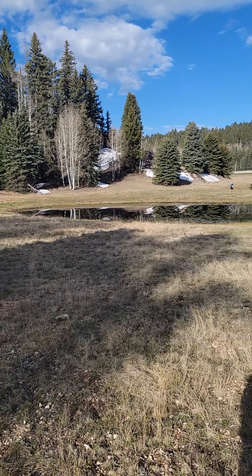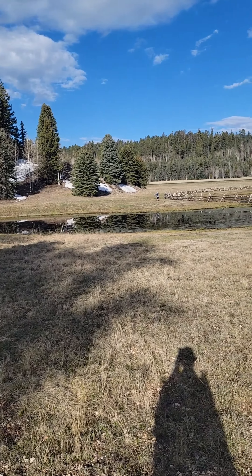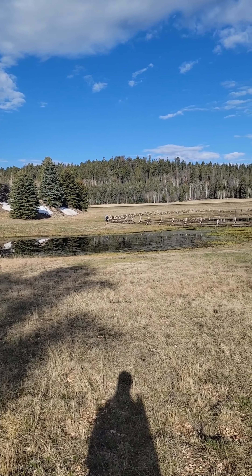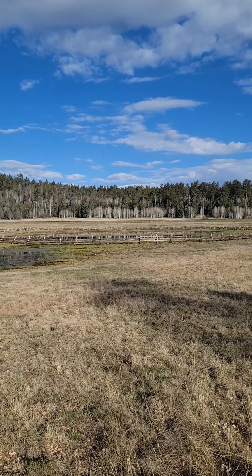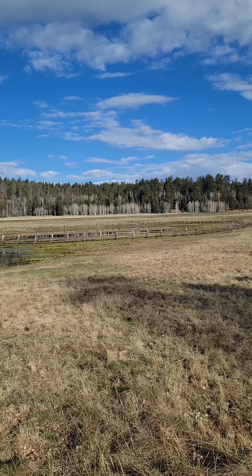Good morning — this is our first water source. The bear needs water. I'm going to push on to the next one, the cement trough. Should be delicious too.